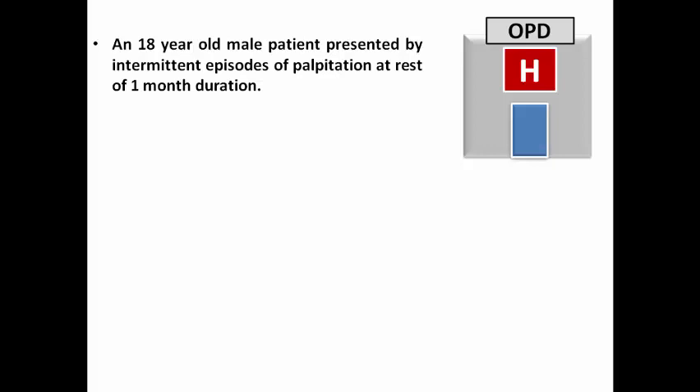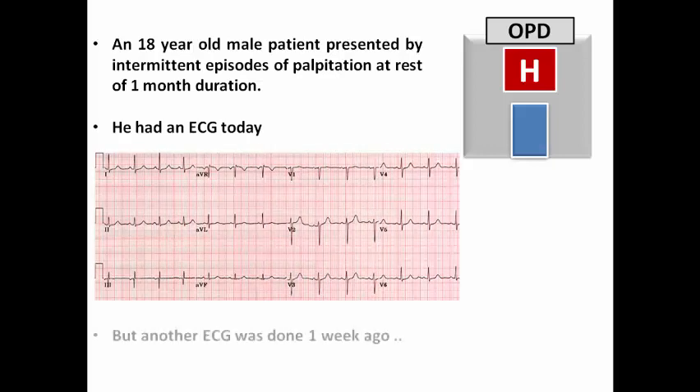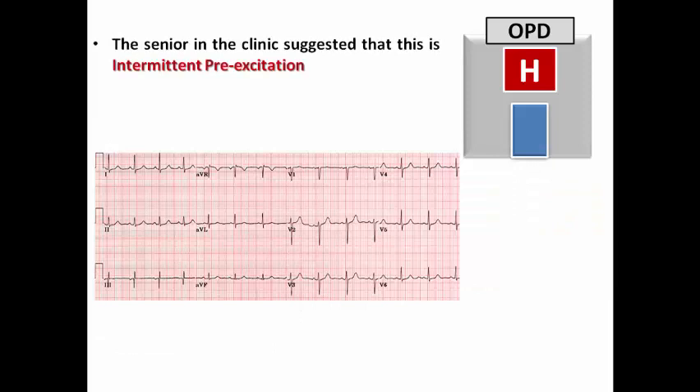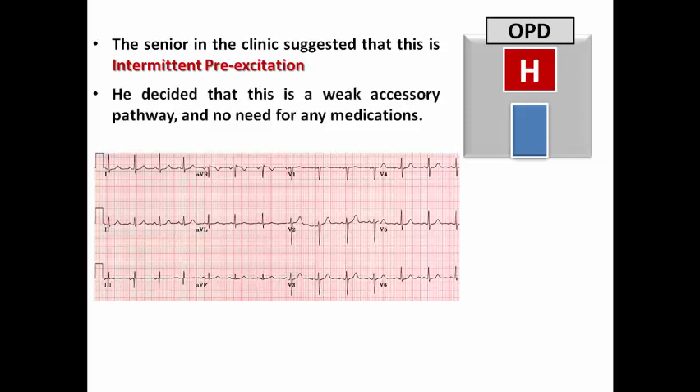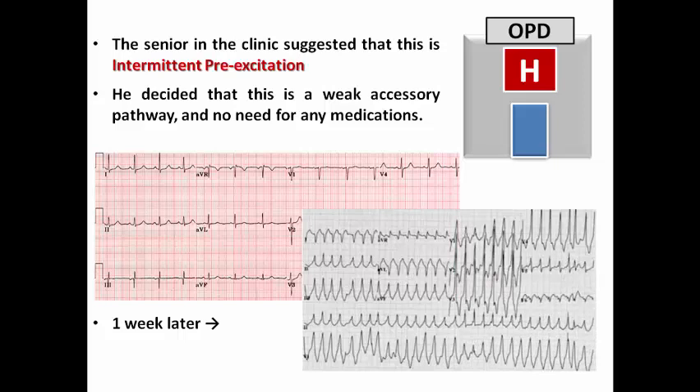An 18-year-old male patient presented to the clinic with intermittent episodes of palpitation at rest of one month's duration. He had an ECG today which was completely normal, but he had an ECG one week ago that showed evidence of manifest pre-excitation, evidenced by the short PR interval, delta wave, and wide QRS complex. The senior in the clinic suggested this is intermittent pre-excitation and therefore a low-risk accessory pathway, deciding there was no need for any medication. But one week later, this patient came to the ER with evidence of pre-excited atrial fibrillation.